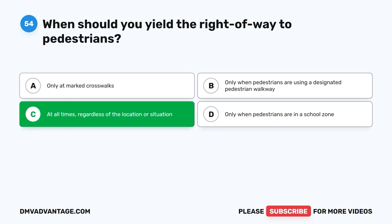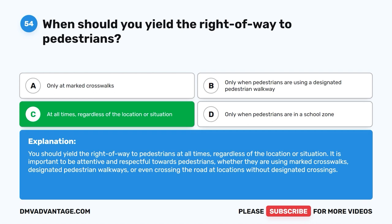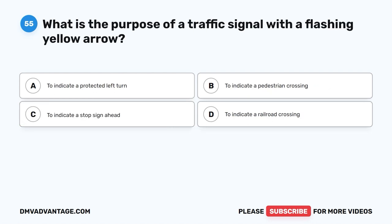At all times, regardless of the location or situation. You should yield the right-of-way to pedestrians at all times, regardless of the location or situation. It is important to be attentive and respectful towards pedestrians, whether they are using marked crosswalks, designated pedestrian walkways, or even crossing the road at locations without designated crossings.